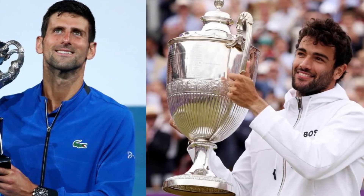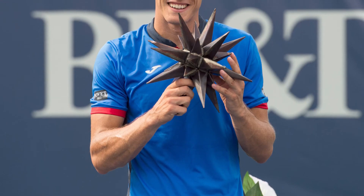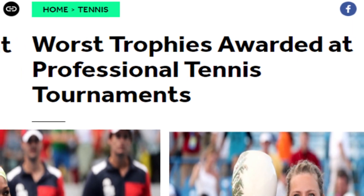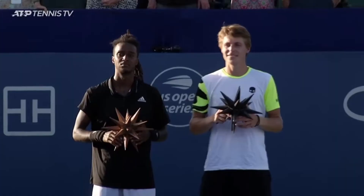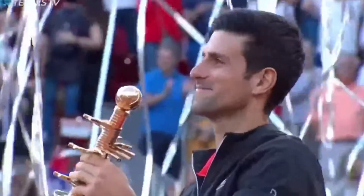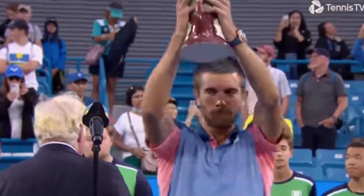Many tournaments will stick to a more traditional style for their trophy, and many of the more unconventional ones are often ridiculed by fans. In fact, all three of the trophies I mentioned appeared in Bleacher Report articles for the worst trophies of all time. Overall, though, it still feels more authentic if a trophy makes its own design to honor the history or traditions of its location than if they had just copy-pasted the same cup or bowl. Hopefully we will see many more interesting designs as more and more tournaments are added to the main tour.